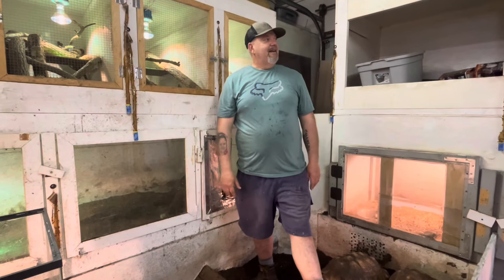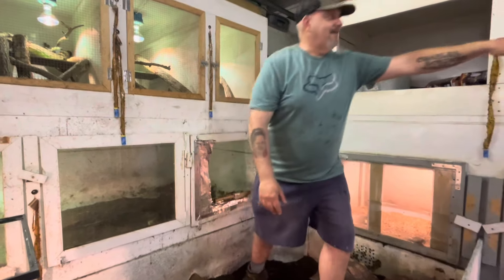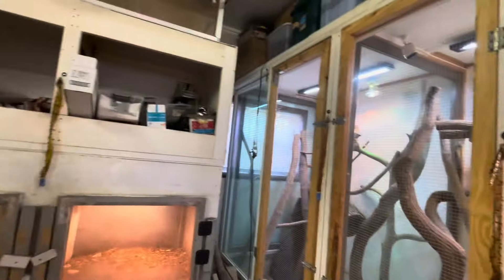The lace monitors are like, what's going on? You can see my man Bumblebee over here — he's like, hey, what's going on over there? Looks like food.